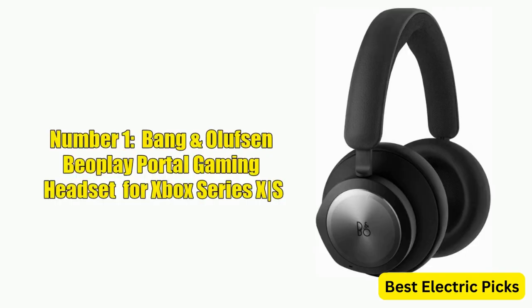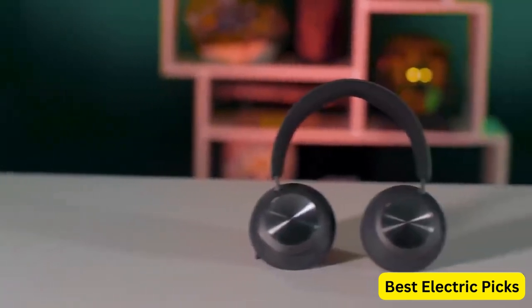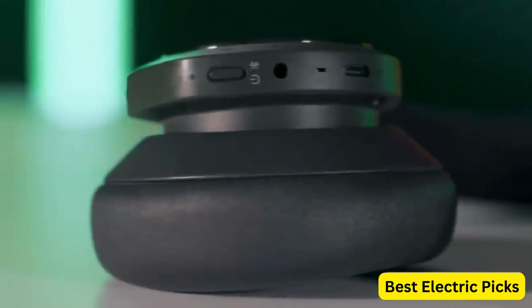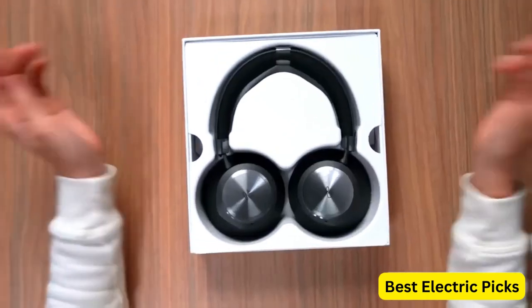Number 1: Bang & Olufsen Beoplay Portal Gaming Headset for Xbox Series X/S. The Bang & Olufsen Beoplay Portal Gaming Headset is a premium wireless gaming headset designed for use with the Xbox Series X/S and Xbox One gaming consoles. It features active noise cancellation technology, which helps to block out unwanted background noise and enhance your gaming experience.